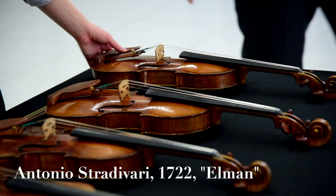Hi and welcome back. Our summer has been jam-packed with traveling, but we're back now and today's violin is a 1722 Stradivarius, nicknamed the Elmanstrad.